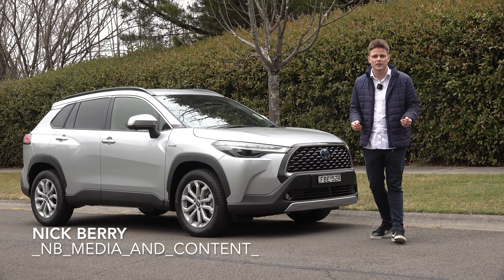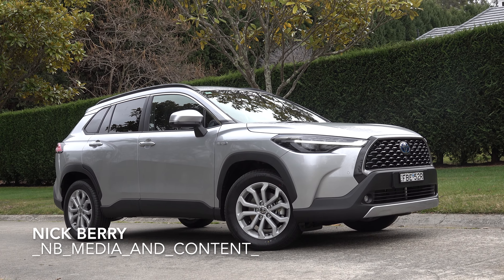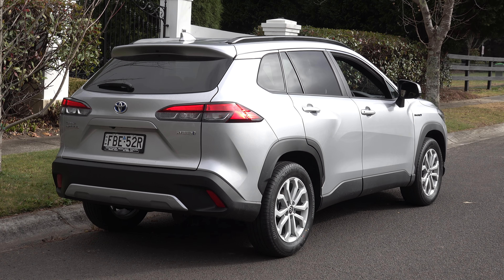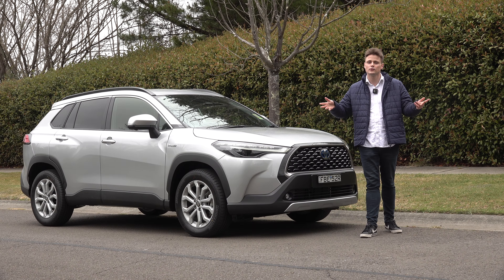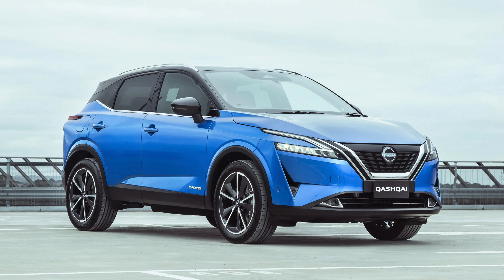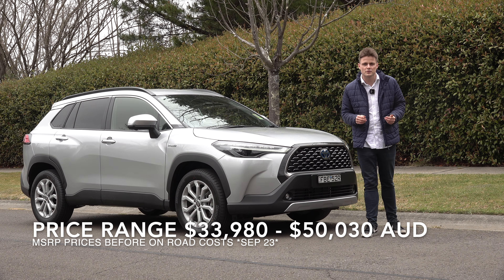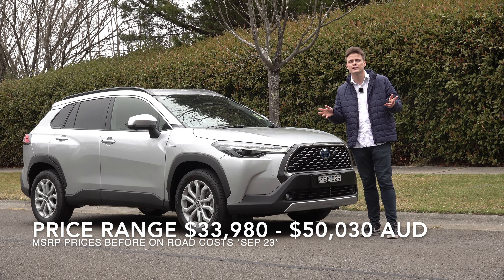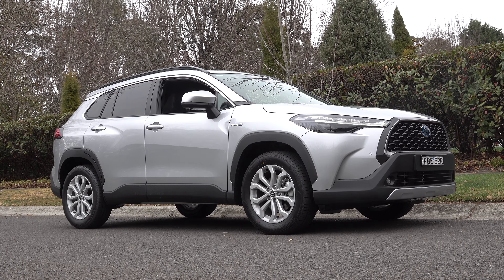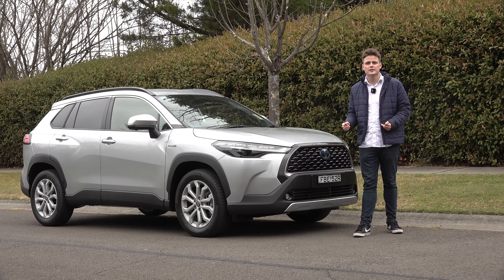Welcome back to NB Media and Content. Today I'll be featuring the Toyota Corolla Cross. It's a jacked-up version of the Corolla hatchback that fits into an SUV body, and it's the type of vehicle you should consider if you're looking at things like the Nissan Qashqai, Hyundai Kona, the Mazda CX-30 and the Honda HR-V. Prices for the Corolla Cross start from $33,000 and to obtain one you need to wait at least 9 to 12 months. So what makes the Corolla Cross so popular? In this review I'm going to tell you everything you need to know about it.